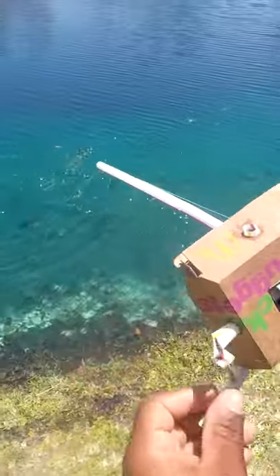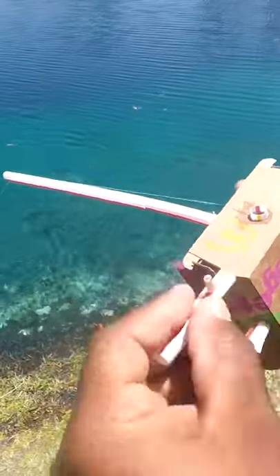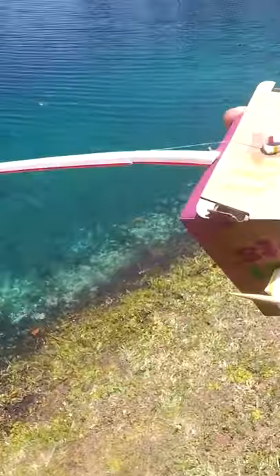We turned McDonald's products into a bait casting fishing rod and reel, and look — I'm reeling in a big old Florida bluegill!